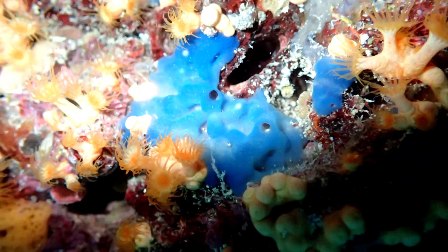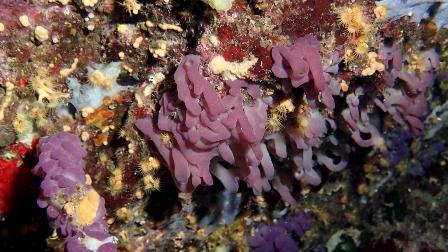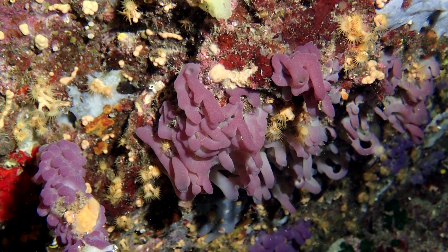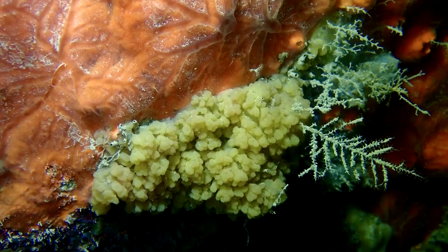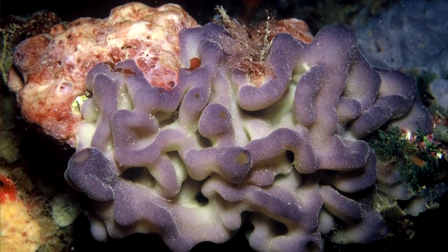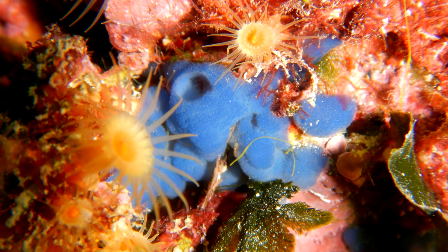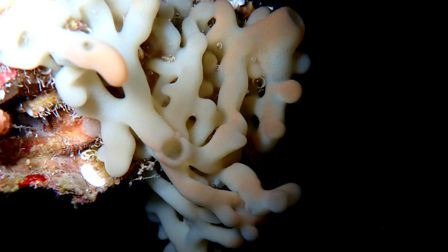Slime sponges come in different colors based on where they live. Those with exposure to direct sunlight often appear red, while those in dimmer areas are green to yellow. It's worth noting, however, that these invertebrates range in color, and may be purple, blue, and even different colors with a creamy base.